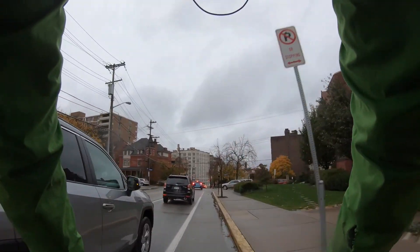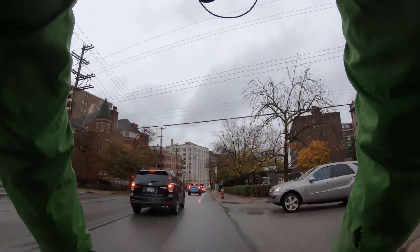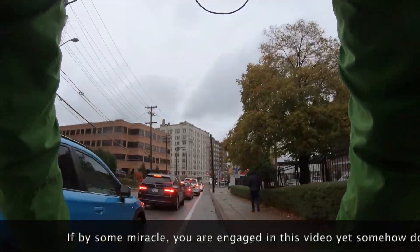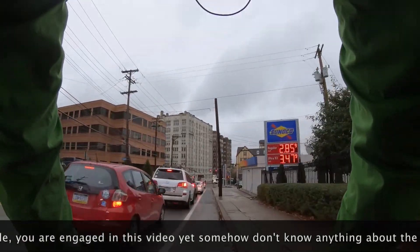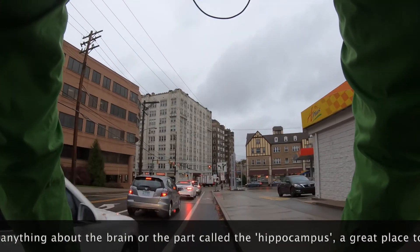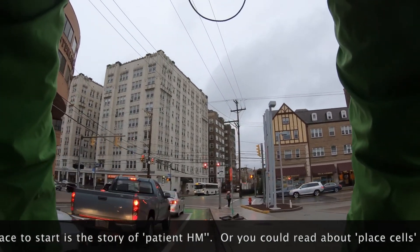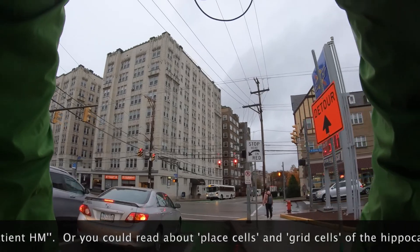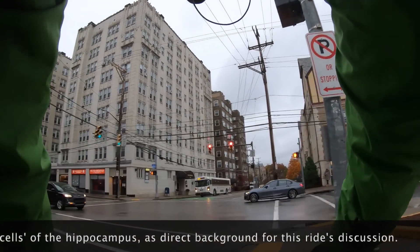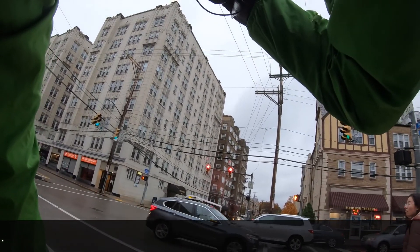For non-scientists: the hippocampus, long story short, is a place we think is central to memory because when it has been removed from patients, they lose the ability to form new memories. The main input from the wrinkly part of the brain comes from the entorhinal cortex. Understanding that and how it's organized will help us understand how the hippocampus receives information and maybe how it processes it.